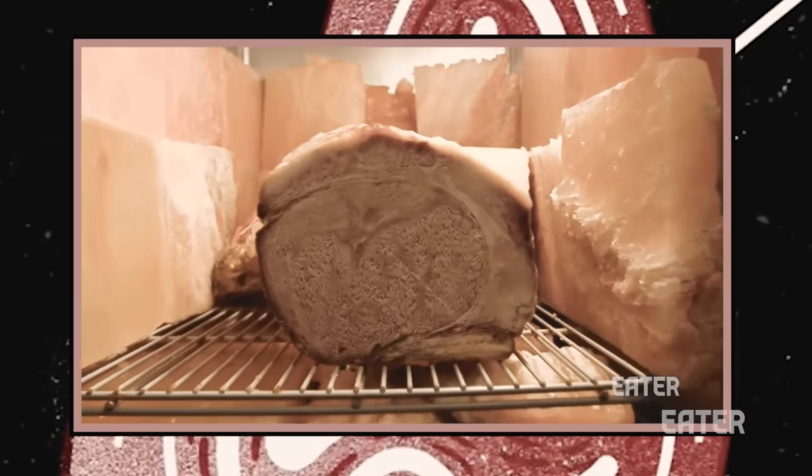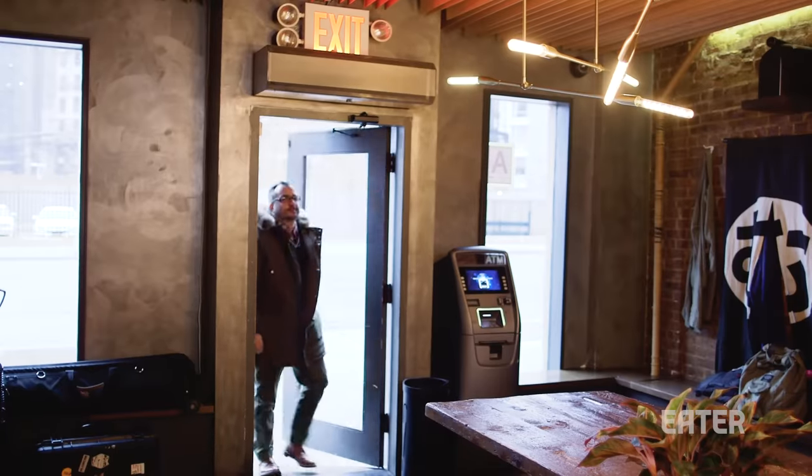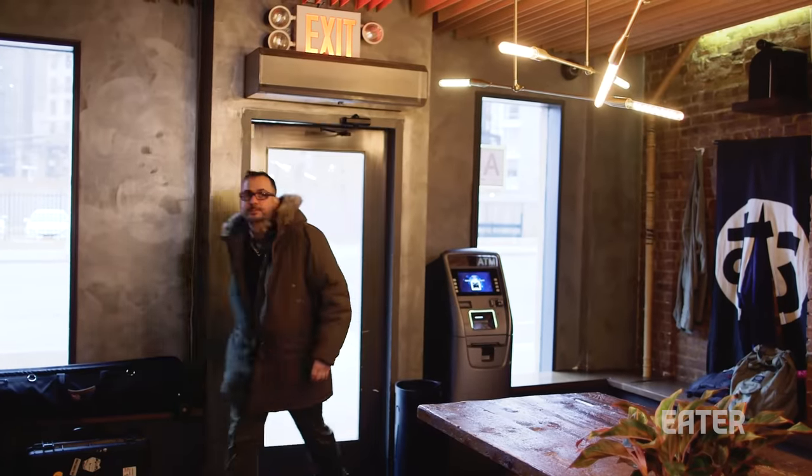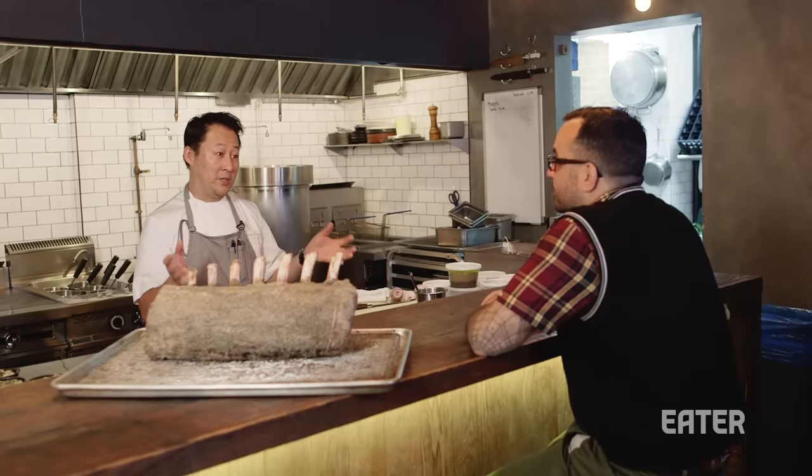A year ago, we had some extremely long-aged wagyu — that was pretty awesome. Well, we're going to see if we can replicate that success using prime rib. What you are doing is basically a classic prime rib dinner in a ramen joint in Long Island City. I just want to experiment while I can, and understand the different processes.